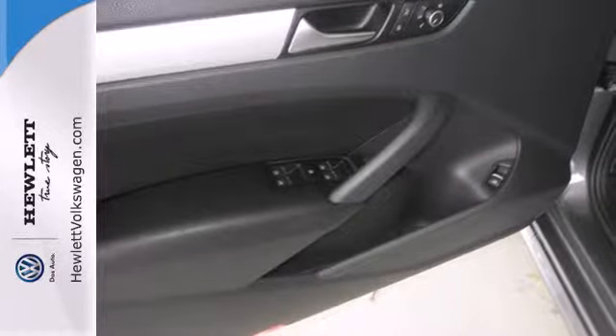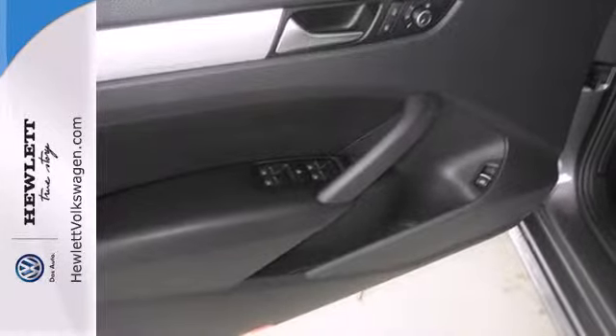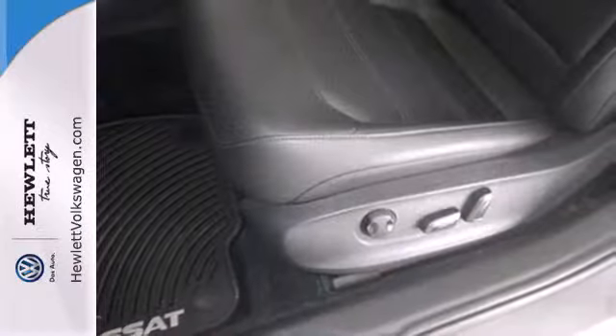This Passat is equipped with great safety features, including multiple airbags, stability and traction control, and anti-lock brakes.